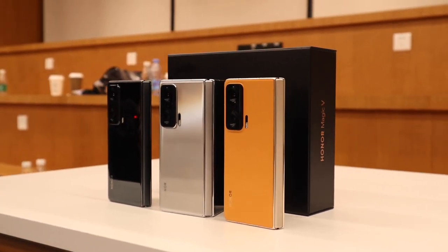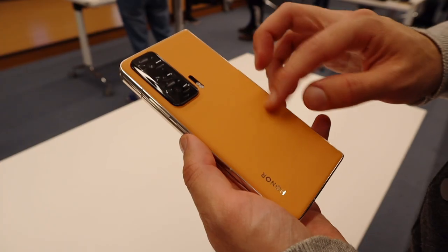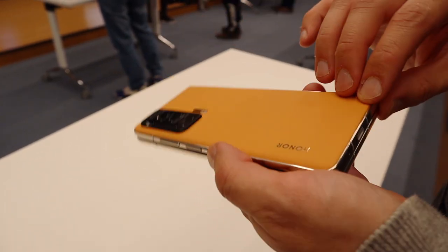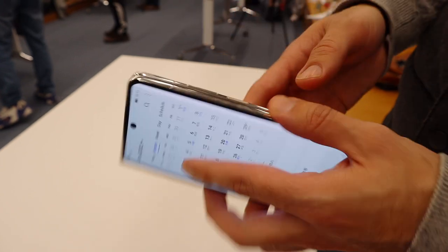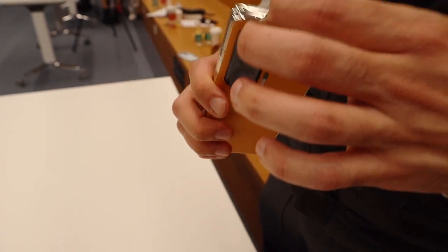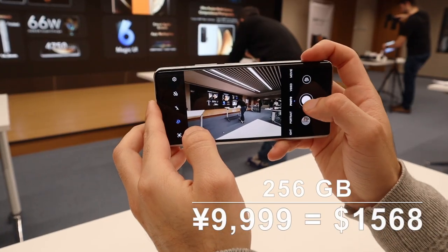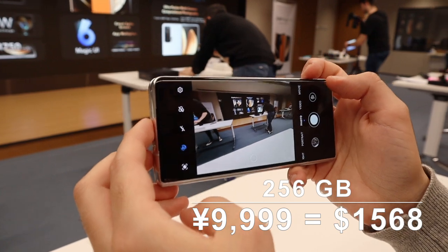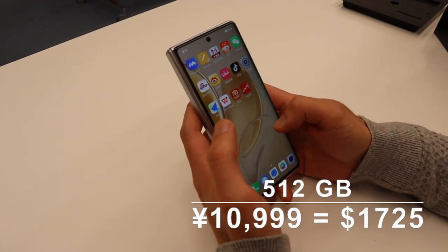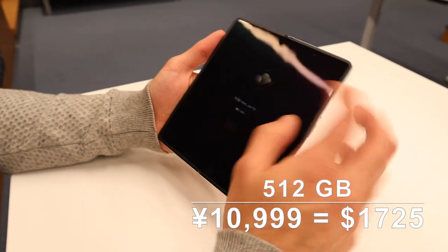At 293 grams, the silver and black models weigh slightly more than the 288-gram orange variant. The orange model has a leather-like texture which helps avoid fingerprints compared to the super shiny design of the other colors, and it also features golden frames. The 256GB model costs 9,999 RMB, which is approximately $1,568, while the 512GB version costs 10,999 RMB, which is around $1,725.